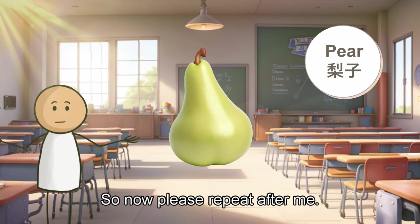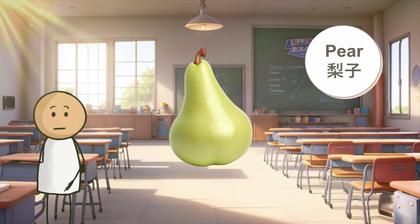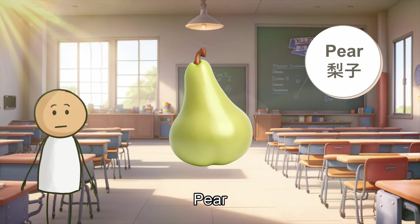So now, please repeat after me. Pear. Pear. Pear.